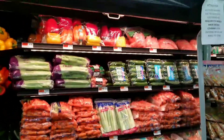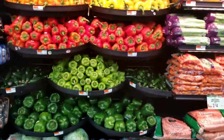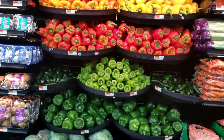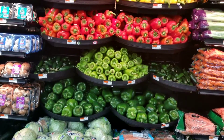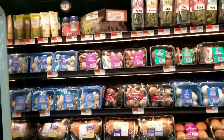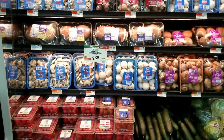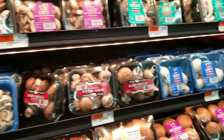This is another section — it's not organic, but I usually take my red peppers, green peppers, yellow, orange — all my peppers from here. I'll also take some garlic, and I love, love, love...